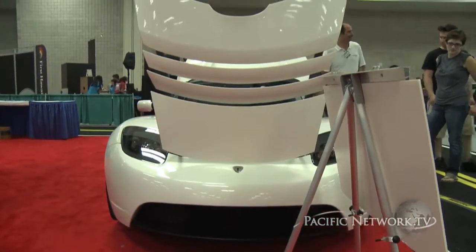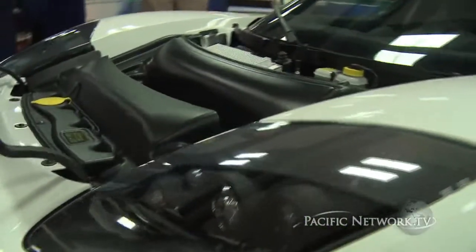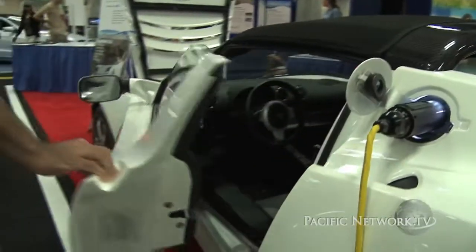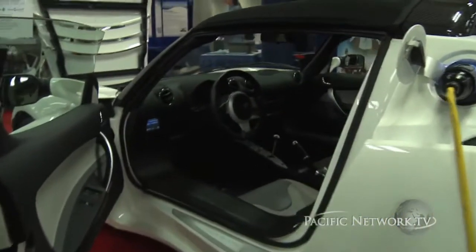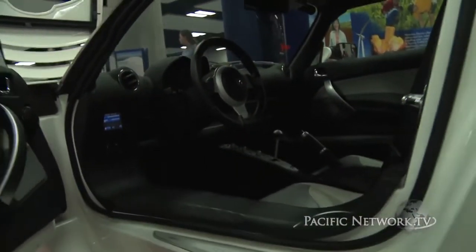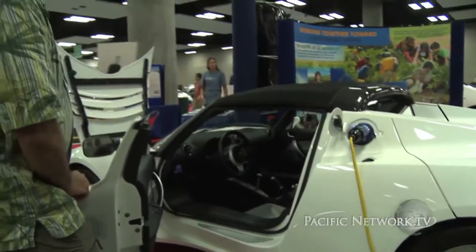It only costs 2 cents a mile to drive an electric car, and it costs 15 cents a mile to drive a gas car. You're going to have a $40 tank of gas that really only costs about $3. So you're going to have an extra $37 in your pocket to go shopping, but you're going to be stuck there for a couple hours while you're charging.